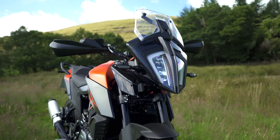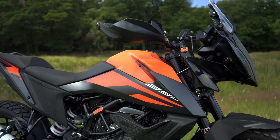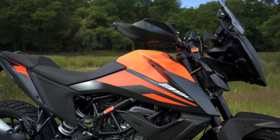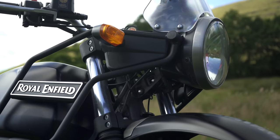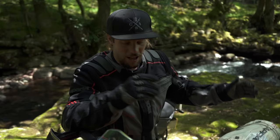This is KTM's 390 Adventure, and that is a Royal Enfield Himalayan. The KTM is supposed to be the miniature version of the 790 Adventure, which has proved itself time and time again as an incredibly capable off-road adventure bike. The Himalayan was born from years and years of Royal Enfields being dragged up the side of the Himalayan mountains — the original Indian adventure bike, if you like. Our job now is to find out if they really are fit for adventure. We're going to go out, get stuck, and see which one makes it home.